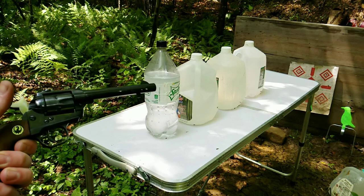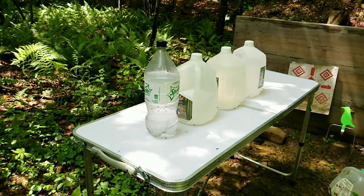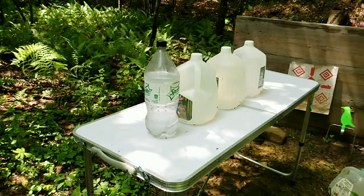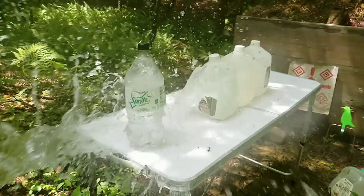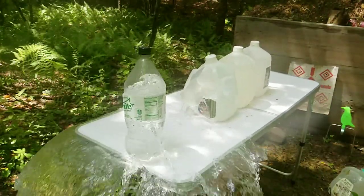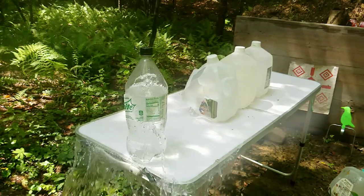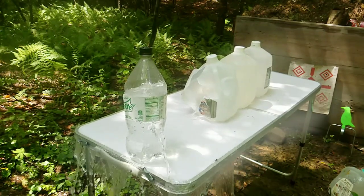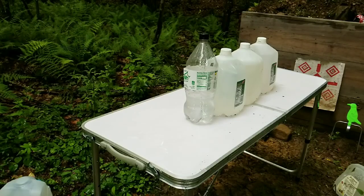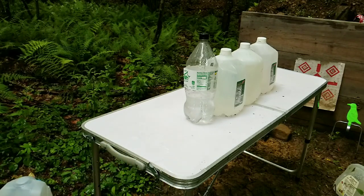Next up is a 22 Magnum. Before we lose all the water we'll try the 5.7 — might back up a little on this one.